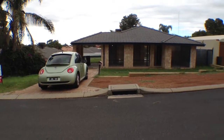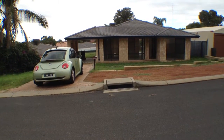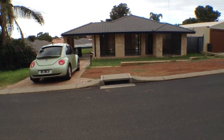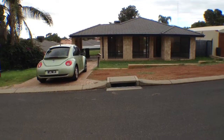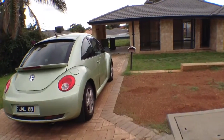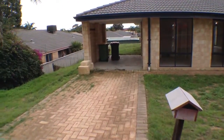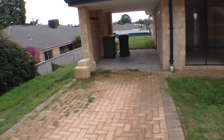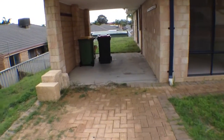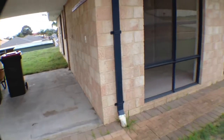Here we are at 11 Christchurch Place in College Grove on the 22nd of May 2013. We are going to do a walk through of the property for you. So we will head up the driveway. As you can see there is a single space carport there which heads all the way out to the backyard. So we will head in the front door.